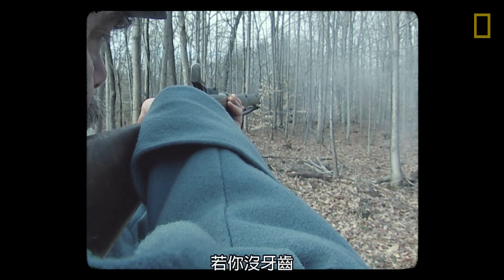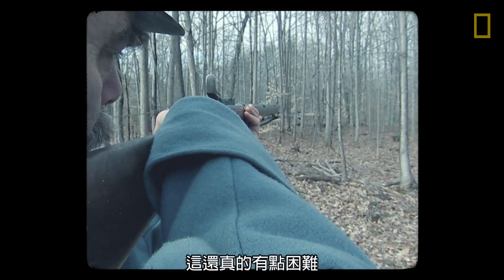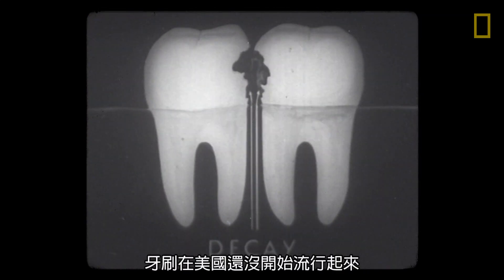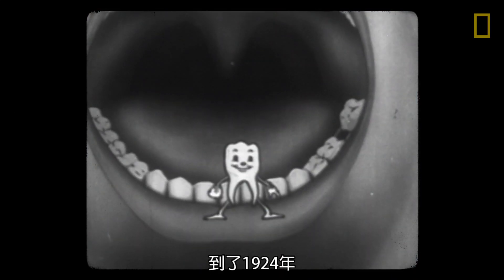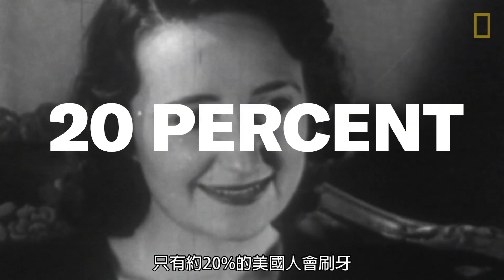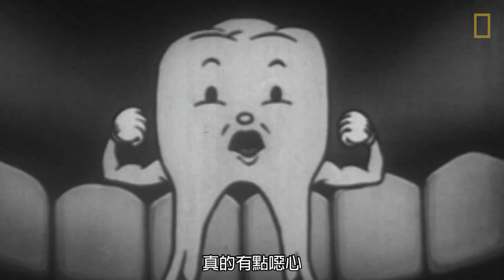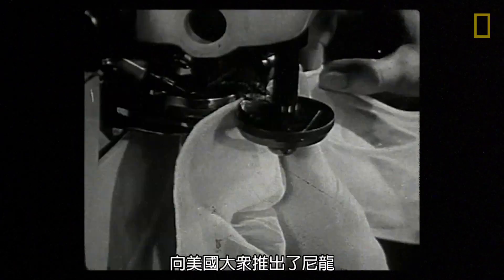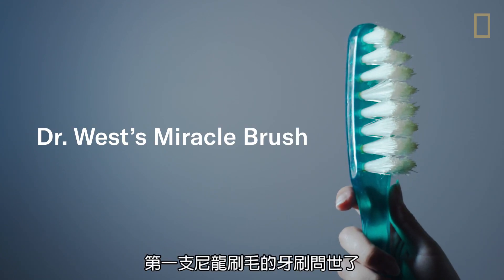But here was the problem — toothbrushes hadn't really caught on yet in America. By 1924, only about 20 percent of Americans brushed their teeth, which is gross. Then the DuPont company introduced nylon to the American public in the late 1930s, and boom — the very first nylon bristle toothbrush.